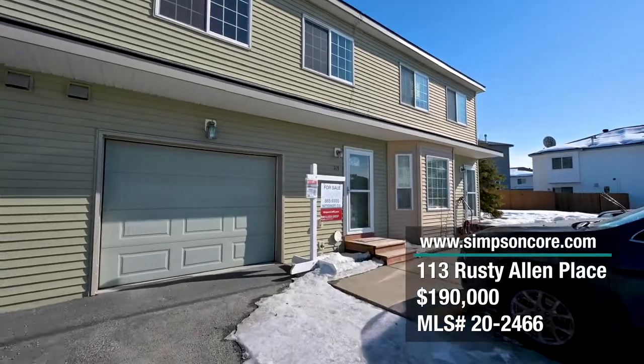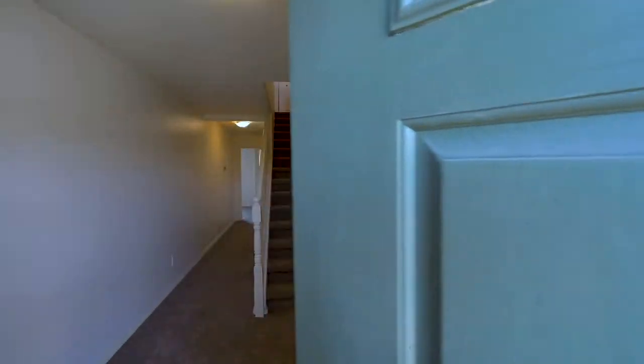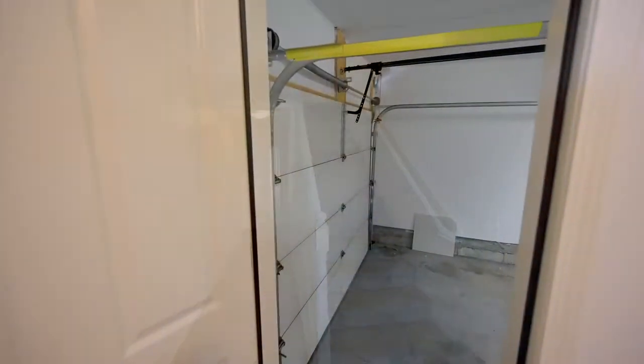Welcome to 113 Rusty Allen Place. As you open the door, notice the ample space in the entryway connecting to the garage.